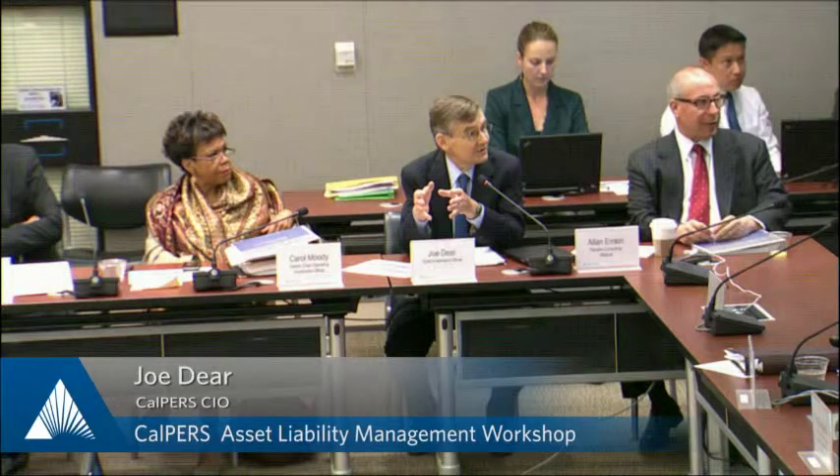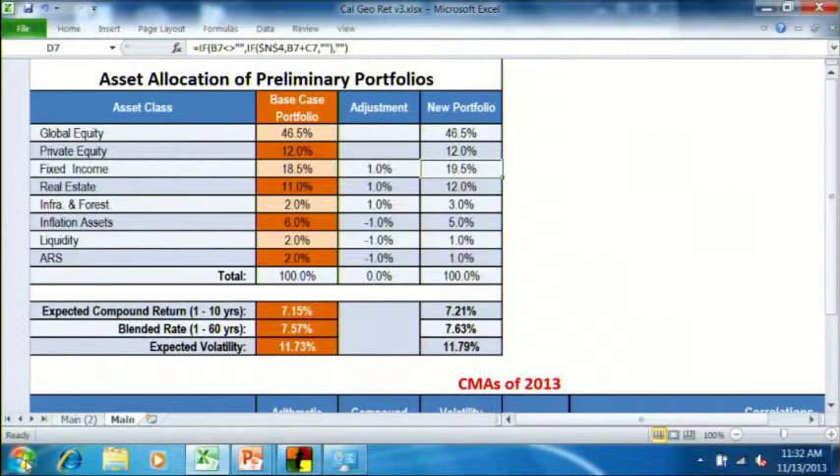They're not big changes — with 1% moves up or down — so you wouldn't expect these portfolios to move a lot. In the base case, you have a blended return of 7.57 and an expected volatility of 11.73. And then if you raise fixed income, real estate, and infrastructure and forest land by 1% each, and reduce inflation assets, liquidity, and ARS by 1% each, the resulting portfolio would have a blended return of 7.63 and an expected volatility of 11.79. Not a number so different that it would tell you one portfolio is superior to another.